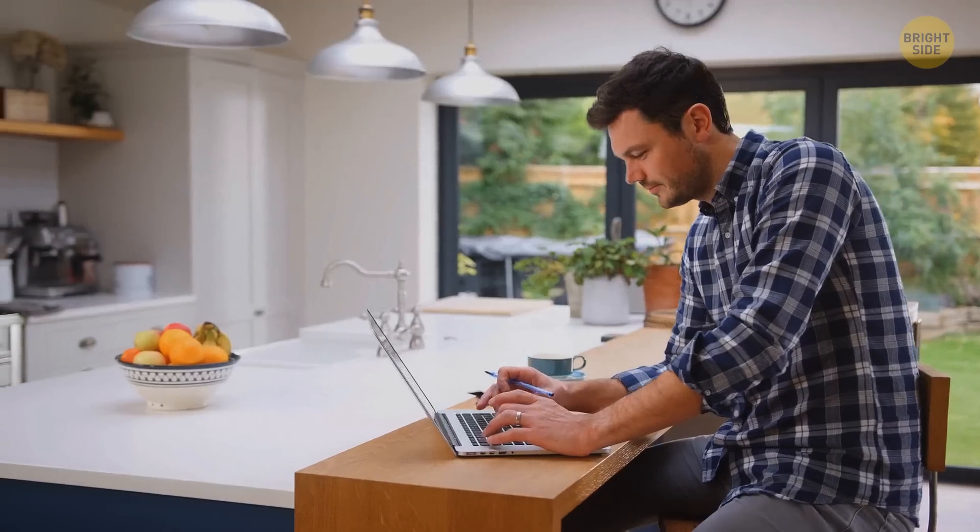Have you ever wondered why things are the way they are? Like why are there holes in a takeout box? Don't worry, you're about to find out.